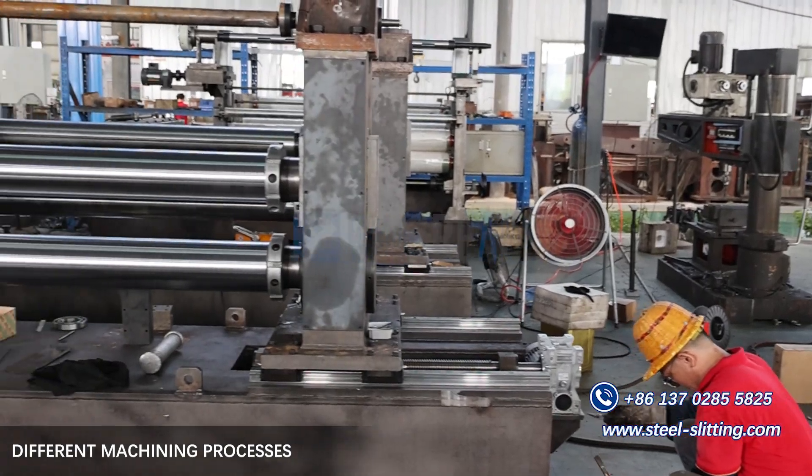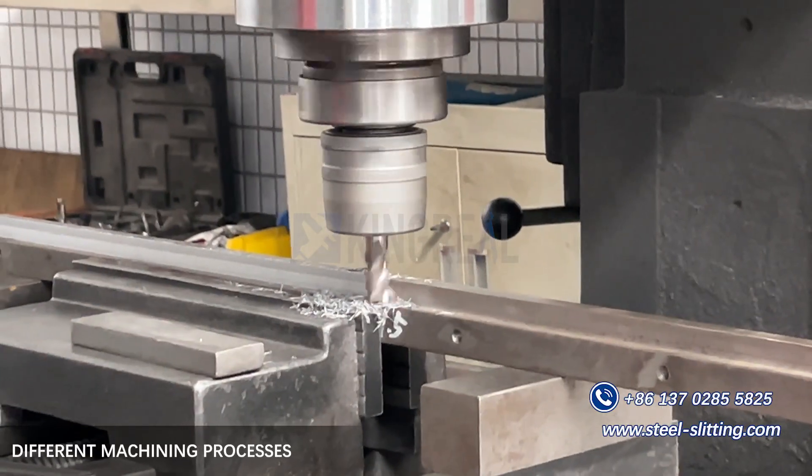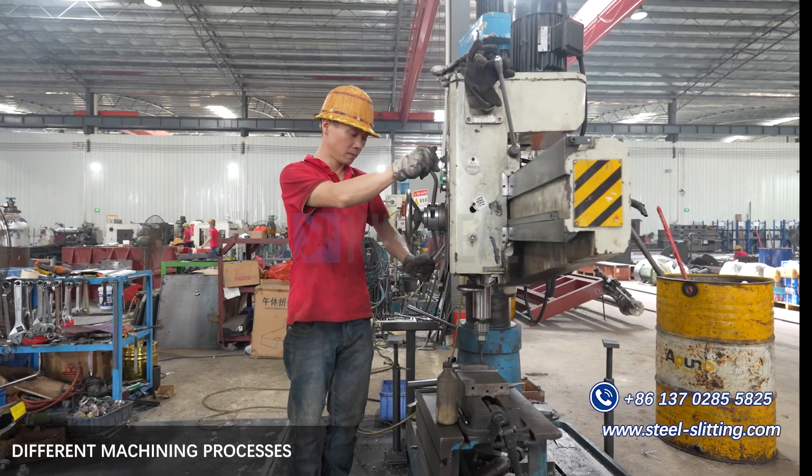Machining refers to the use of various mechanical equipment to cut, shape, drill, and grind metals, plastics, and other materials to produce parts for products of the desired shape and size.